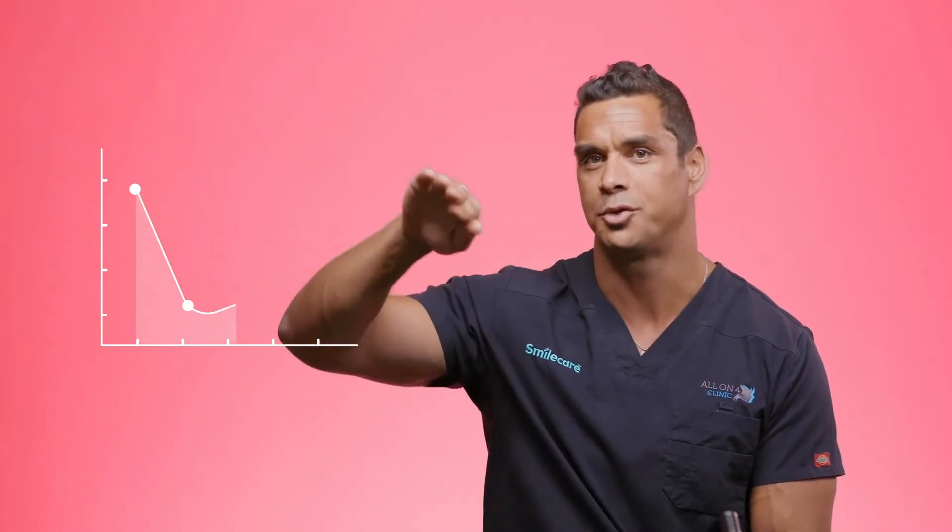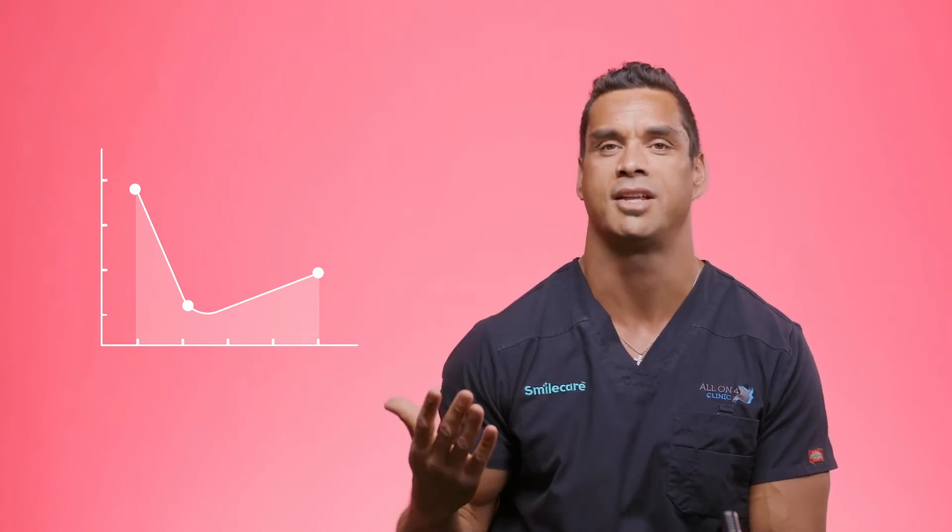After your extraction, it's normal for the tooth to be sore initially and then slowly get better. If it starts to get sore again, then you need to get straight back in touch with your dentist, because usually what's happened is you have got a dry socket.